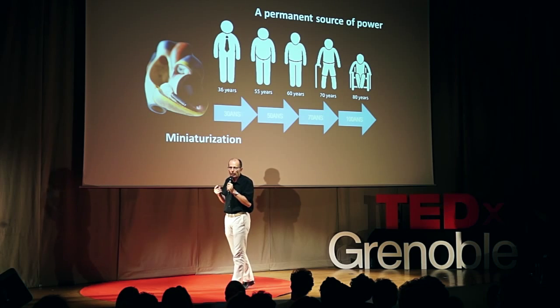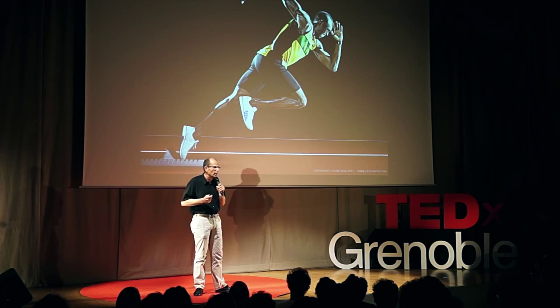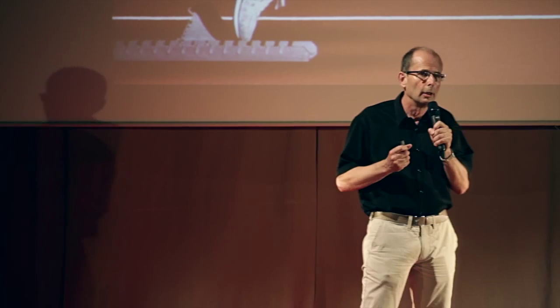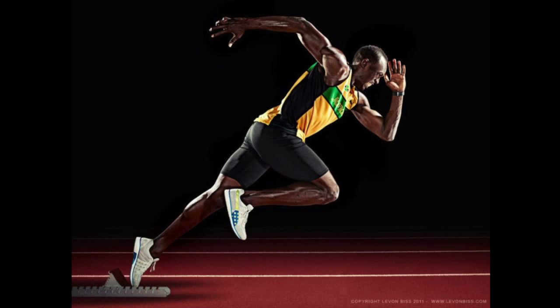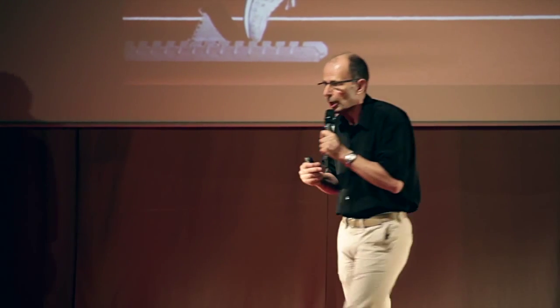My colleagues and I have been working on these issues for years, and we started by looking at nature. It seems that there is no problem for us to use energy. Never will you or I be able to get to the level of power that a top sportsman is capable of developing. However, I'm moving, so I'm using energy, and although you are sitting, you are also using energy. So, how do living organisms such as you and me use energy?